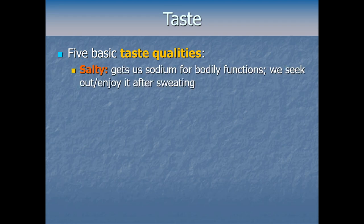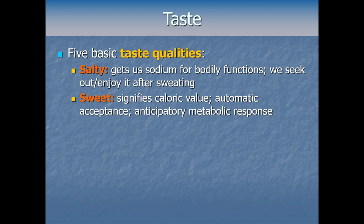We can detect how salty something is, which helps ensure we get enough sodium needed for bodily functions — we naturally seek it out and get more enjoyment from it after sweating when the body needs it most. We can also directly detect sweetness, meaning molecular sugars. Functionally, sweetness is a good signal of caloric value, so long before we added sugar to processed foods or developed agriculture, it was important for us as a species to identify sources rich in calories.